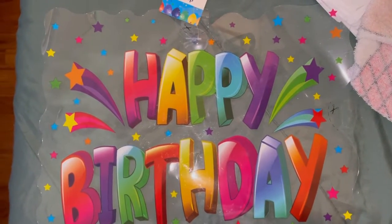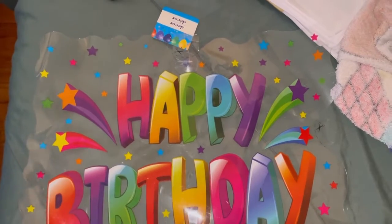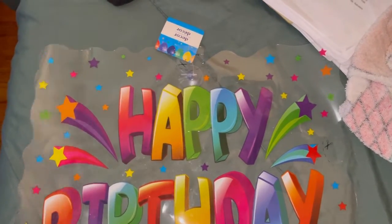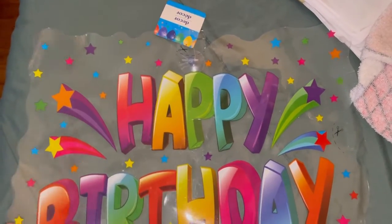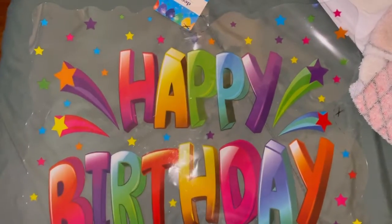Hi guys, welcome back to our channel! I have a Dollar Tree haul — it's a pretty small one. I got this decor because it's the hubby's birthday today, so we'll see where we put this.